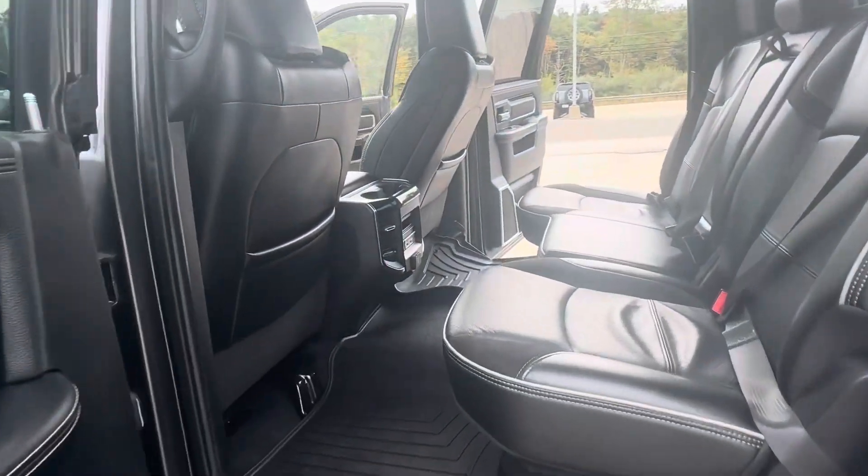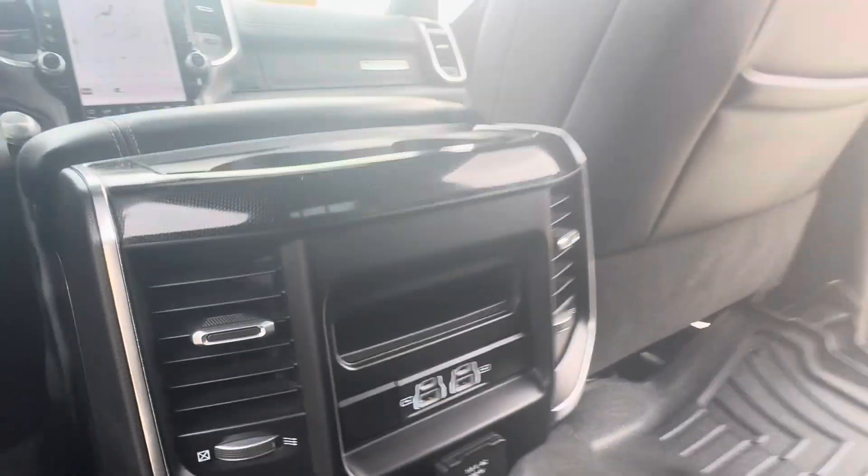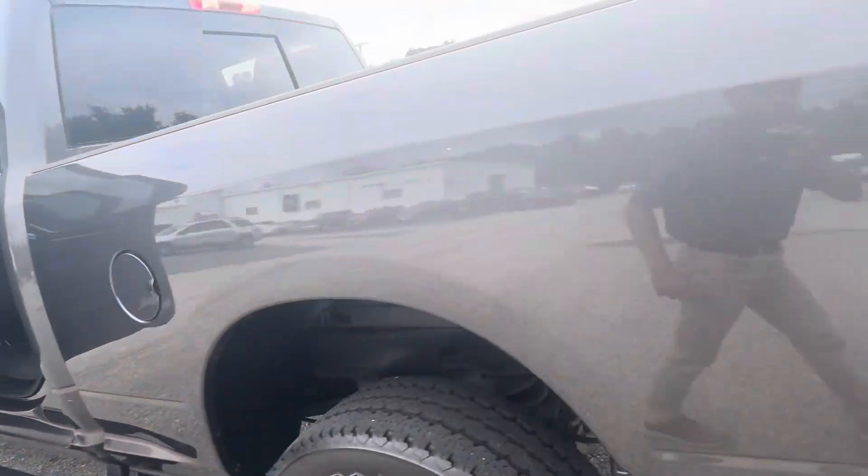Making our way to the back, it does feature the crew cab so you get the big back seat, power sliding rear window, USB and USB-C ports for your passengers, AC vents, and all-weather floor mats.